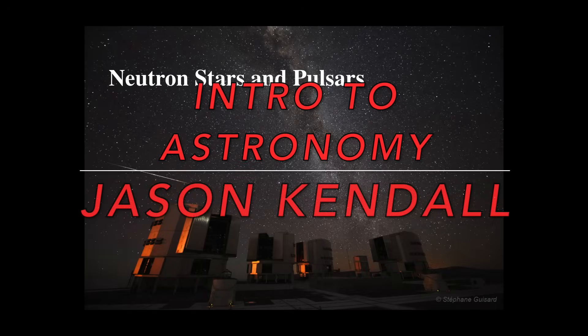Hello everyone, this is Jason Kendall and welcome to the next of my introductory astronomy lectures. This time we're continuing our study of neutron stars and seeing how we actually observe neutron stars, because they're really tiny. So how do we even know they exist? That's what we're going to talk about today — how we know neutron stars exist — and they're known by the name of pulsars.